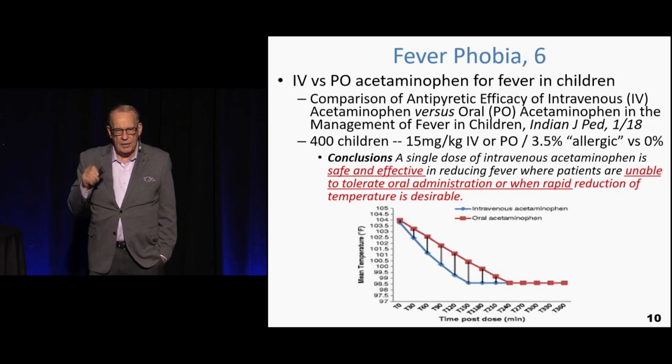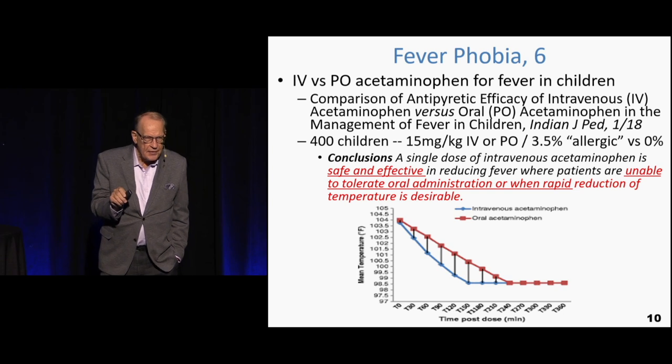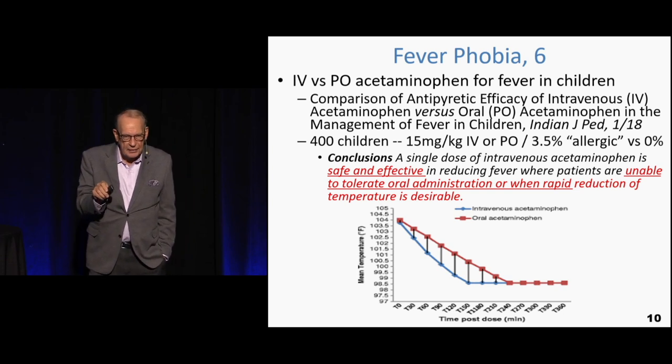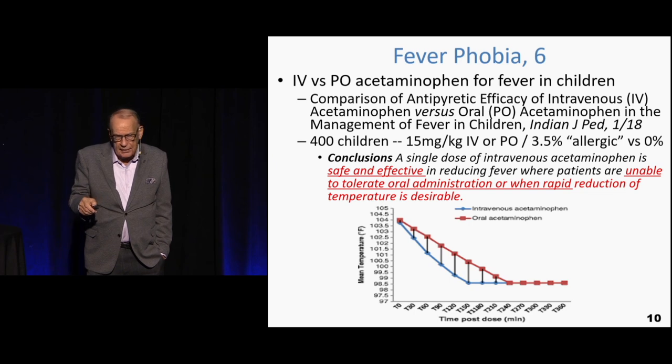Another IV versus PO comparison: yes, IV was a little faster and a little more effective, but the absolute difference was again less than a degree, substantially less than a degree.